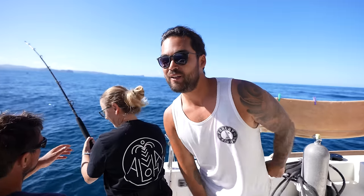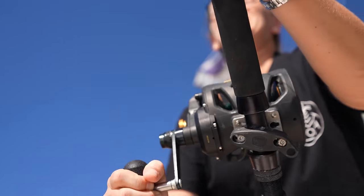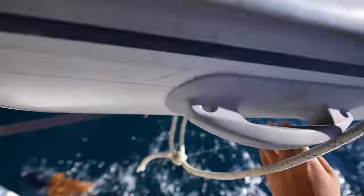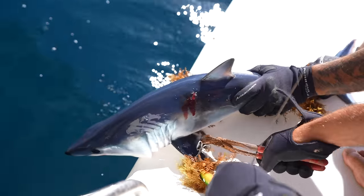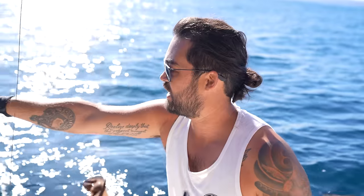We just went past a big floating mussel farm buoy, and like clockwork — it's a long one, the sun's glaring, I can't even see what it is. Watch out, watch out — it's a baby Mako! Hi Sharky! Baby Sharky!